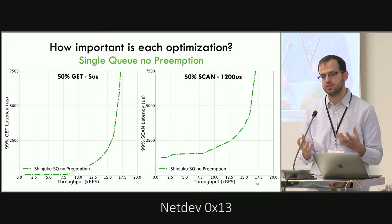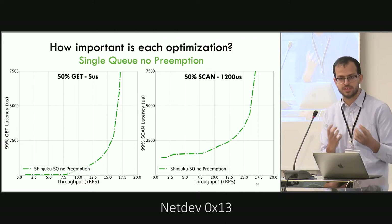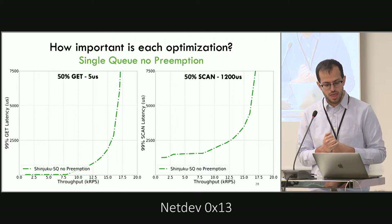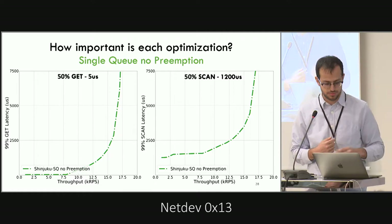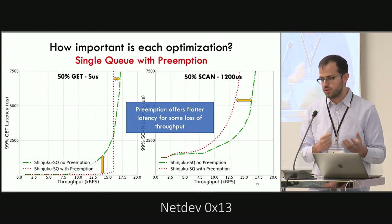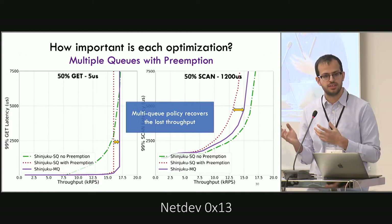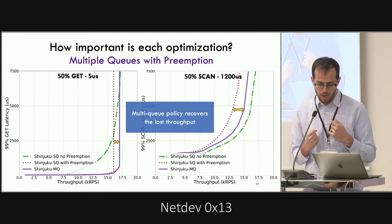Next we see how each optimization affects Shinjuku's performance on a mixed scan and get workload. We separate the latency of gets and scans — scans are on the order of a millisecond, gets are only five microseconds. Starting with Shinjuku with a single-queue policy without interrupts — essentially CFCFS — adding interrupts makes the get latency much flatter and smoother, but the additional interrupt overhead reduces the maximum supported load. However, if we can distinguish gets from scans and use the multi-queue policy, we don't need to interrupt as often, and we recover most of the lost load.